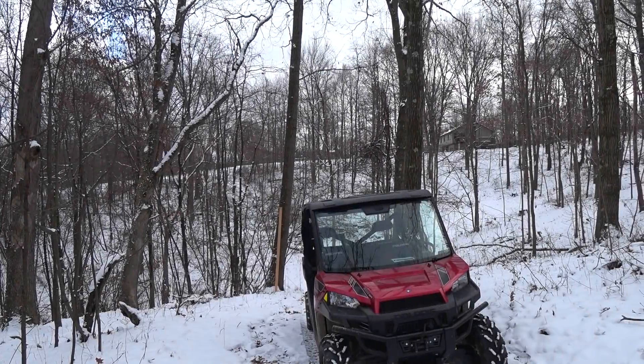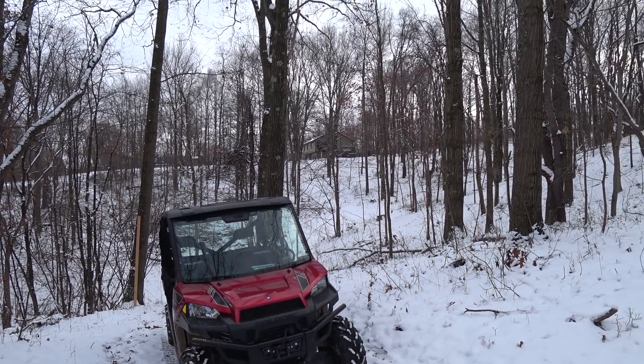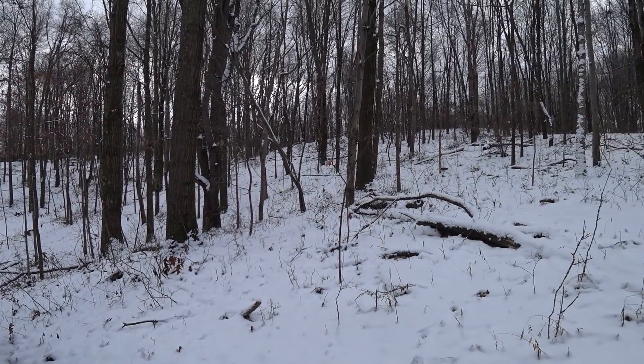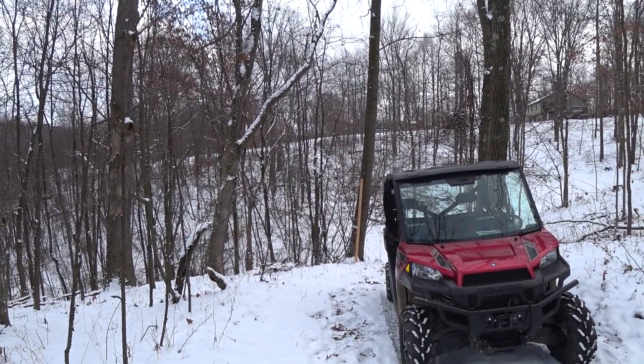I think eventually what I'm going to do, maybe this spring, is bring that trail — this steepest part — in from a different direction. You can see the house over there. Bring the trail from right up there, about the same grade as what the house is on, and run it around the top of the hill, and bring it right back down through here — and eliminate this real steep section right down in there.